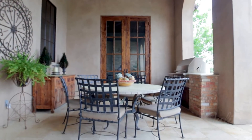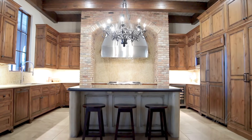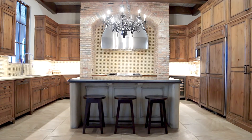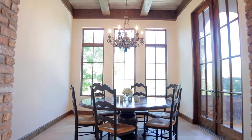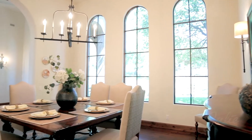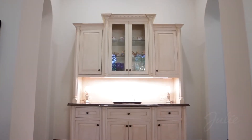Take your culinary skills outside with a Wolf six-burner gas grill with rotisserie. Either way, there's plenty of room to enjoy your meal, whether it's at the counter-height seating area, the breakfast nook, or beneath the glow of the elegant chandelier in the formal dining room with adjacent butler's pantry.